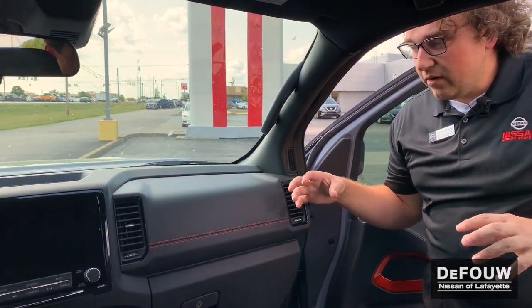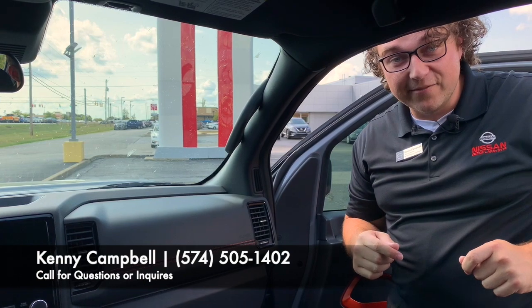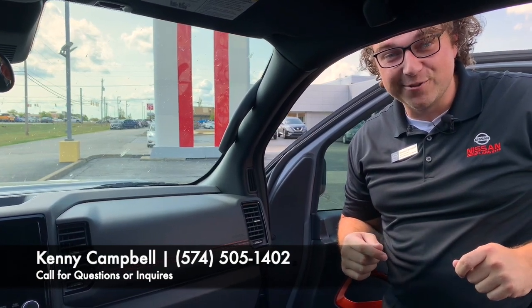So folks, if you want to take a ride out, you've got to get here quick. We don't have very many coming, but we do have a couple right now. Give me a call — my name is Kenny Campbell, 574-505-1402. Thanks guys.